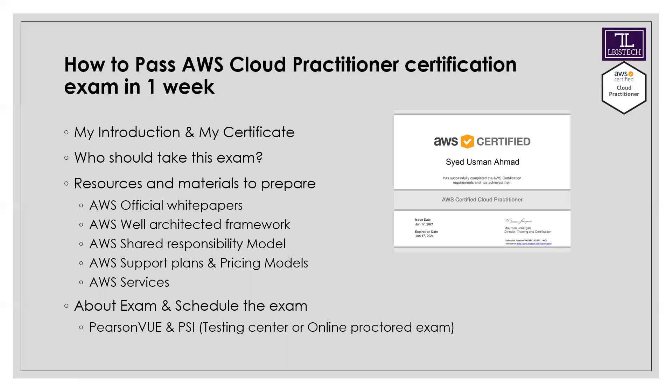AWS's own Cloud Practitioner course is available on the AWS website. The most important thing is gaining knowledge of AWS's basic services — like how you use servers and EC2 instances, how you manage storage, and how you work with databases. Free Cloud Practitioner exam courses are available; you can use that content for preparation.